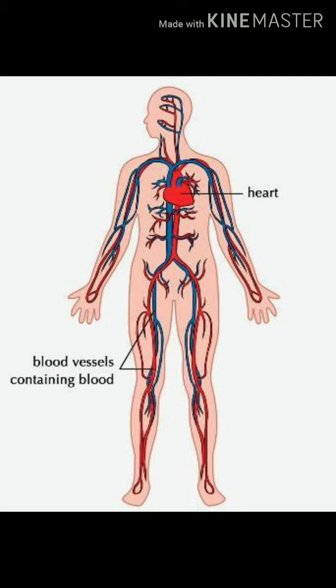Next, we are going to see the circulatory system. The heart, the blood, and the blood vessels form the circulatory system. The heart pumps blood through all parts of the body, which is carried by thin tubes called blood vessels.